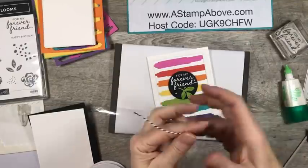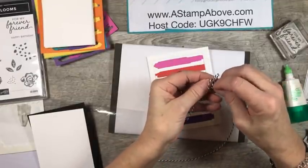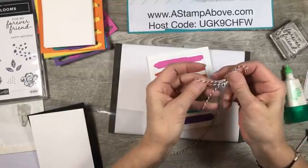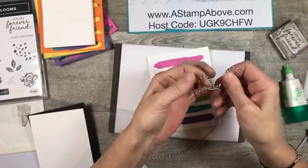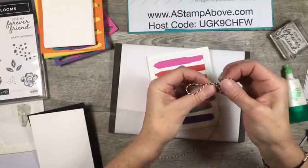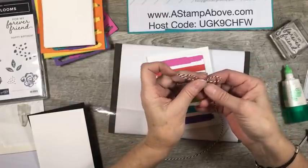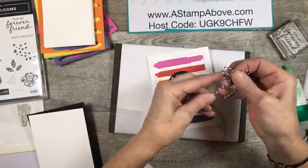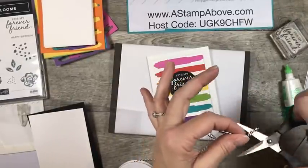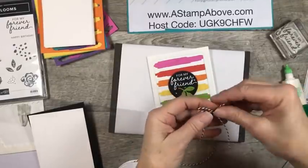Next thing we're going to do is make a bow. This is the Playful Pets combo ribbon and twine combo pack — you get the red and white striped ribbon and this black and white Baker's Twine. I love it because you don't get a ton of both of them. When you get them in the combo packs there's a little bit less, and I think sometimes that's good. I do love me some black and white Baker's Twine for sure.